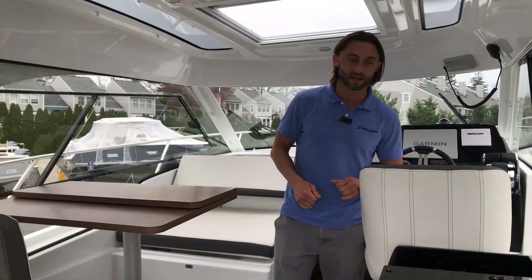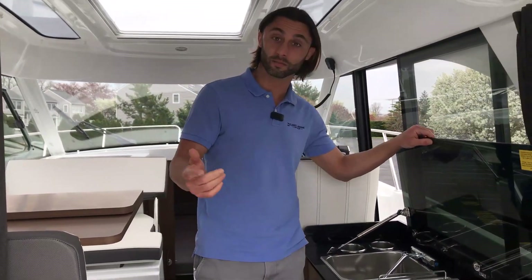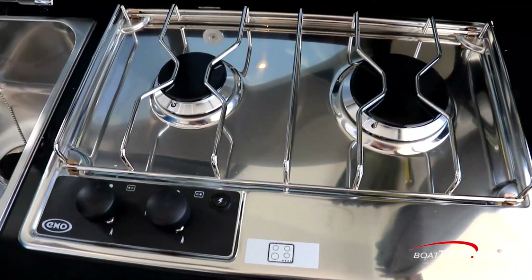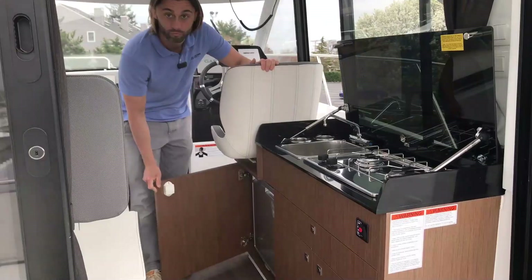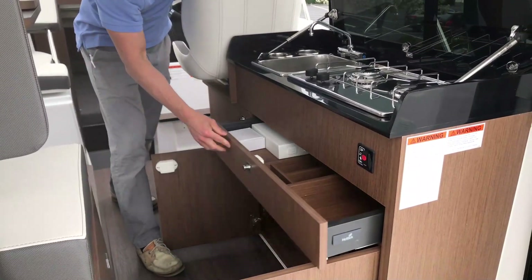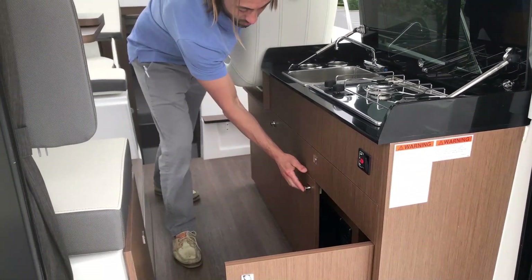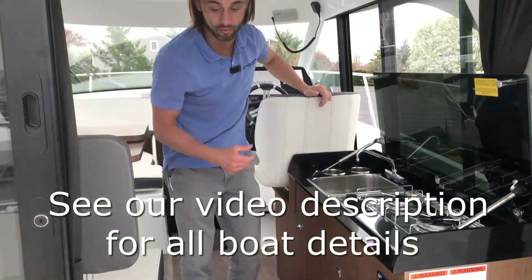The salon of the Antares 9 is equipped with a full galley — a galley-up layout similar to the Antares 11. We have a hot and cold stainless steel sink, a two-burner propane stovetop which comes standard, an onboard microwave, a refrigerator, a place for a trash receptacle, a utensils drawer with a nice soft close. All of these are stainless steel, all yacht grade, so you don't have to worry about any corrosion issues.